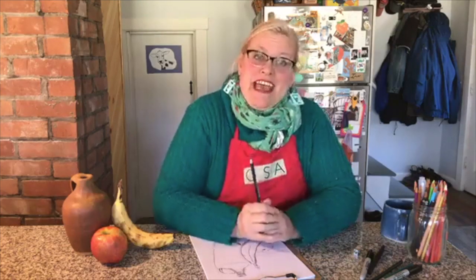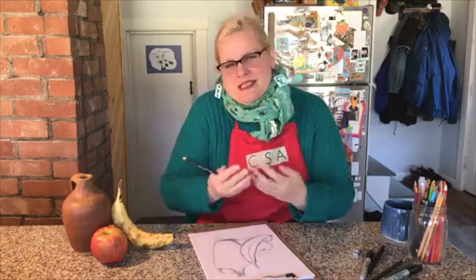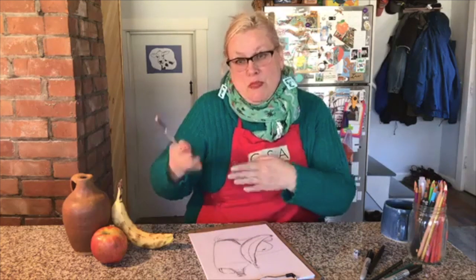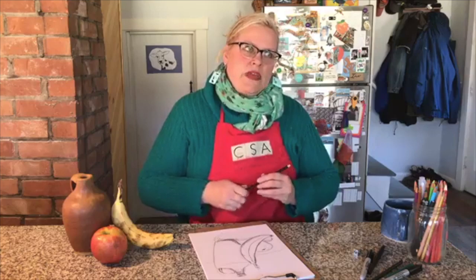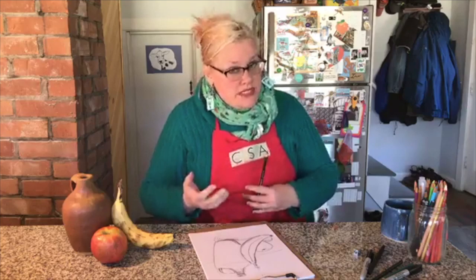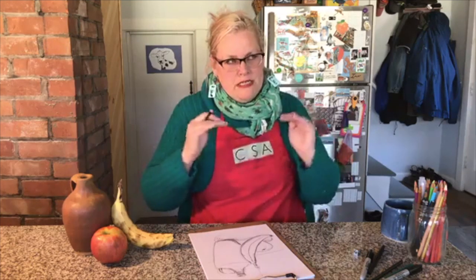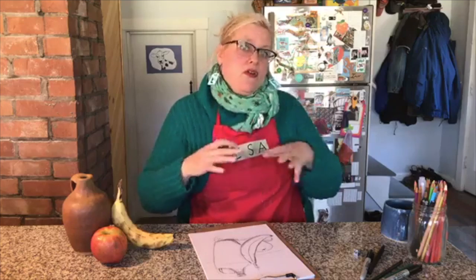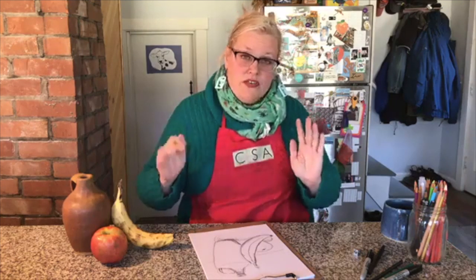My name is Serena and I work at Common Street Arts and Waterville Creates. Common Street Arts is a program of Waterville Creates and we've been doing weekly videos. We've been doing Thursdays and now we're doing Tuesdays and Thursdays. The idea behind Tuesday is that it's a slightly higher teaching level so adults could join in, though adults are welcome on Thursdays as well. Thursdays is our day we were always doing our after school.